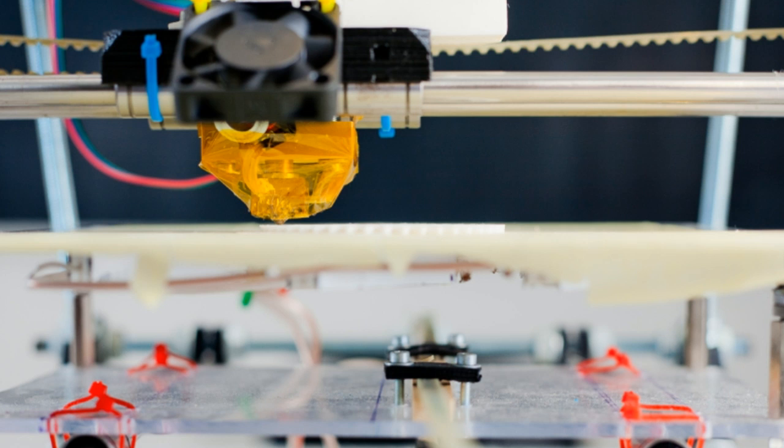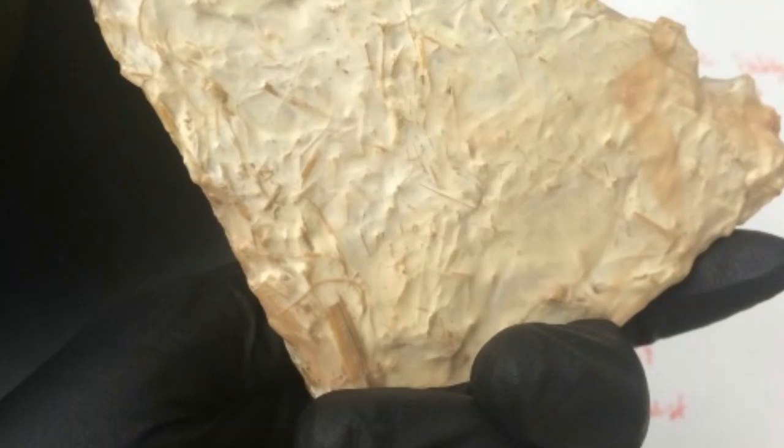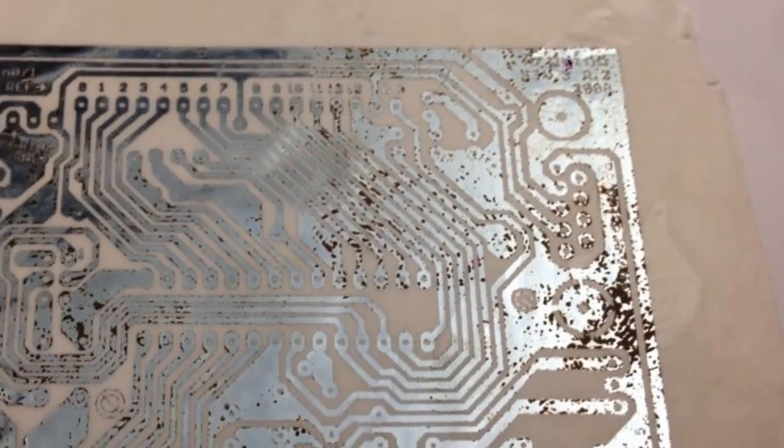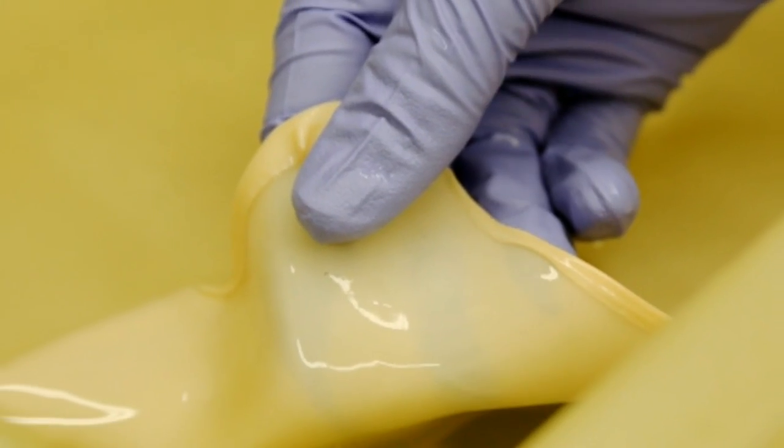The body of the prototype drone is made from the vegetative part of fungi called mycelium. The drone is covered in sheets of lab-grown bacteria; coating the sheets are proteins cloned from the saliva of paper wasps, usually used to waterproof their nests, New Scientist reported.